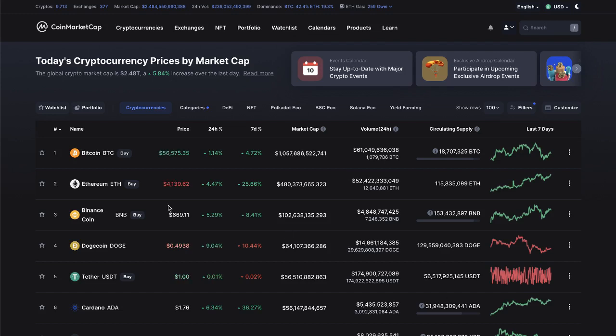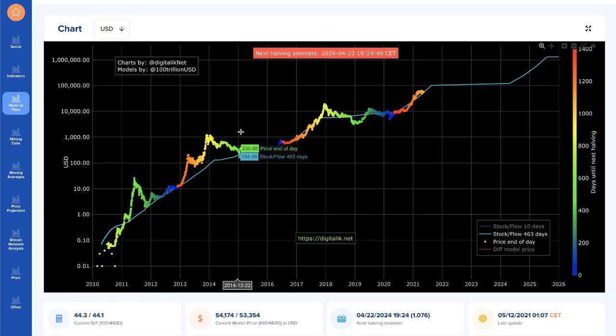Hey guys, my name is Caleb and in this video we're going to be talking about Ethereum and the stock-to-flow model of Ethereum. A lot of people talk about the stock-to-flow of Bitcoin. This is a very popular chart people use to predict the price of Bitcoin and it's actually really, really accurate. There's a lot of math behind it, and it actually follows it very, very well. This is kind of the go-to chart for people to watch the valuation of Bitcoin.